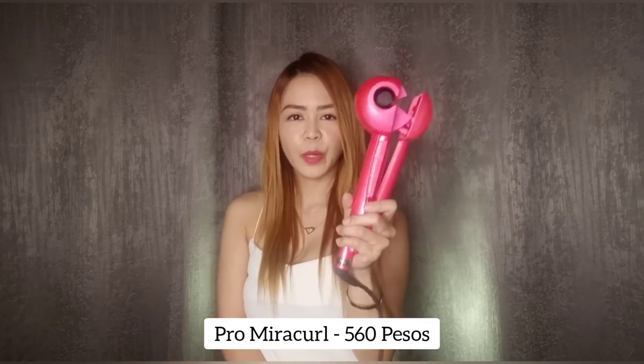My last item is this Pro Miracle hair curler. I got interested in the design because you just insert your hair into it and it curls automatically. I am very excited to try this — maybe in my next video I'll show how to curl my hair using it. I got this in pink; they also have black and blue. I got this Pro Miracle for 560 pesos. I'm a little scared to try it because your hair goes inside, and we've all seen videos where hair gets caught. But it looks safe enough, and I'm excited!